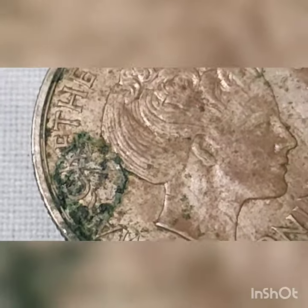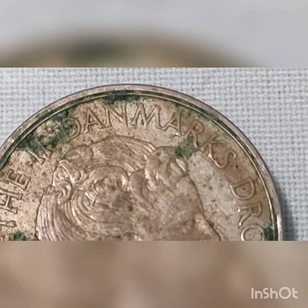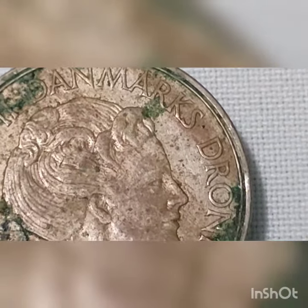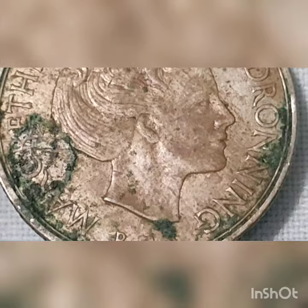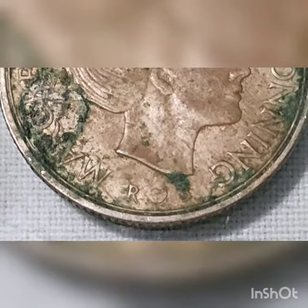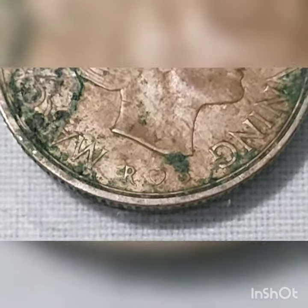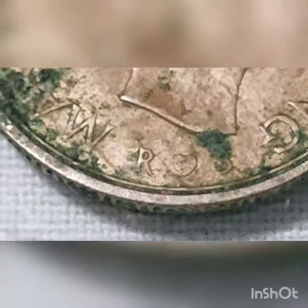The Danish krone is the currency used in Denmark and Greenland. The one krone coin is the smallest denomination of the Danish krone. It first became the national currency in 1873 when it replaced the Rigsdaler. Krone is the Danish word for crown, and the plural of krone is kroner. The first krone coin was a 0.800 silver coin issued in 1875.